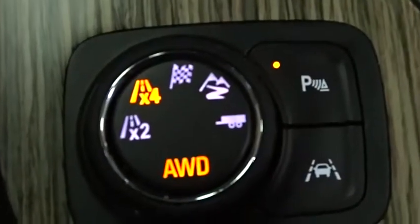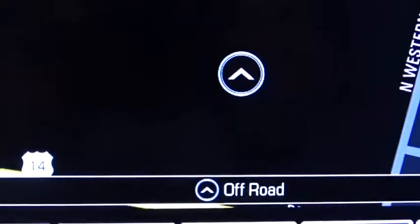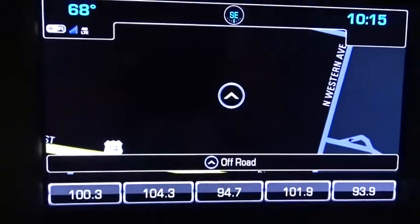Floor mats, keyless start, auto-dimming rear-view mirror, aluminum wheels. This beauty is sure to make you the talk of the neighborhood, so call or drop in for a test drive today.